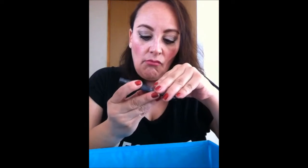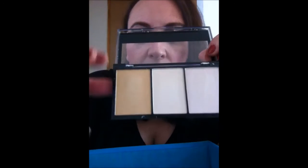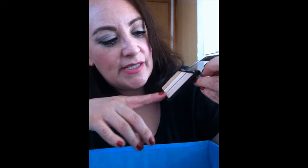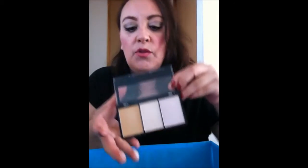Esta paletita también, que es de iluminadores — son tres tonos, están muy padres. Dorado, intermedio, y este como tipo cafecito, tirándole al café. Están muy padres.